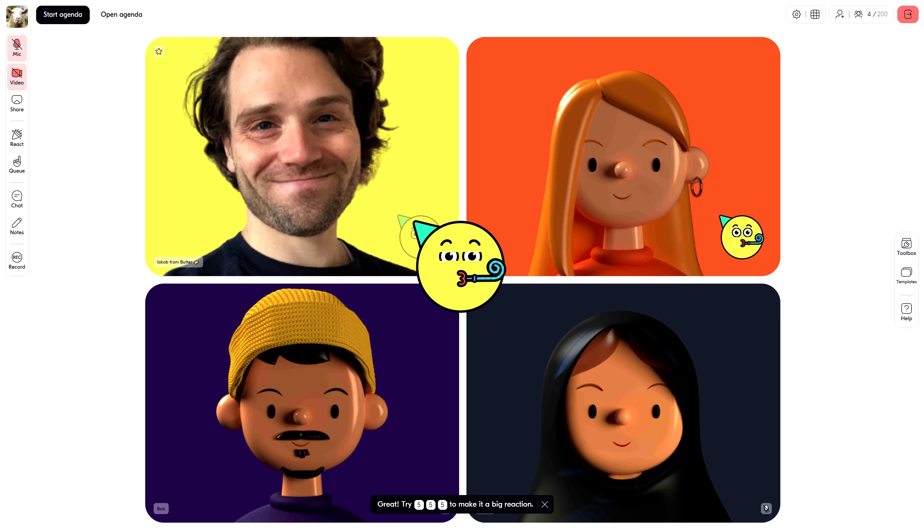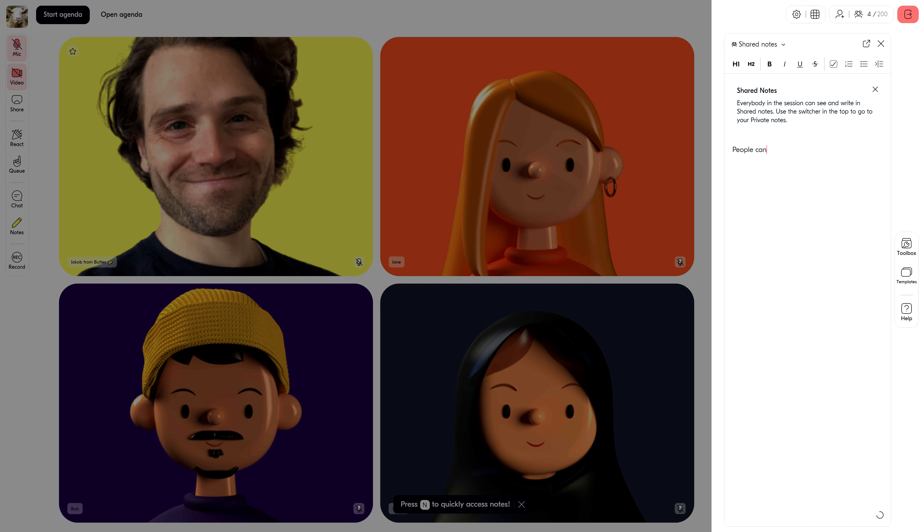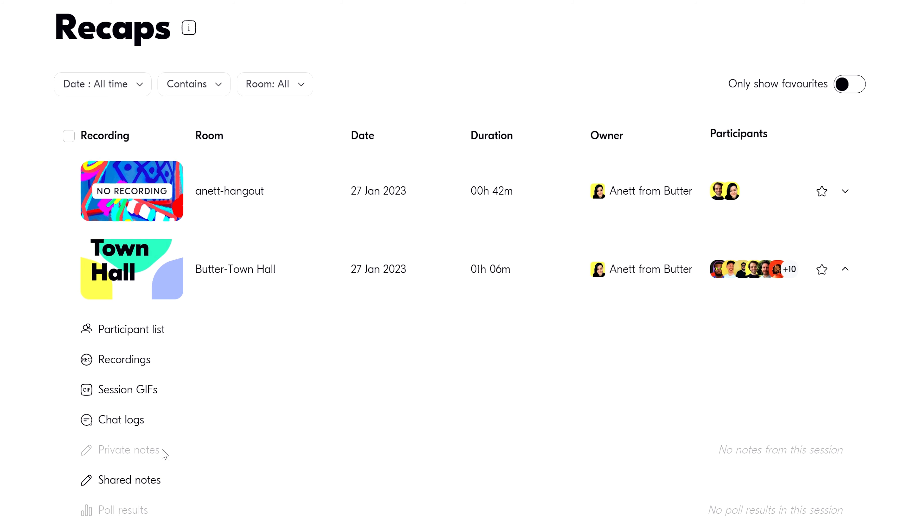Warning — Butter's video meetings are not for the boring. Keep people engaged with fun reactions in your very own soundboard. There are shared notes so people can jot stuff down, and the best breakout rooms on earth. After your session is over, you'll get all the recordings, chat logs, and more. So seriously, can we all stop hosting snoozefest meetings? Click the link below to scoop up this amazing lifetime deal on Butter today.